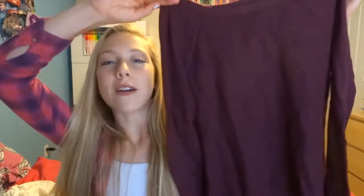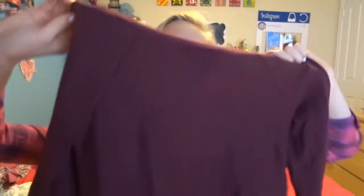So the first store I went to was American Eagle. The first thing I got was this maroon sweater. It's really light — it's not like a heavy sweater. Love that sweater.